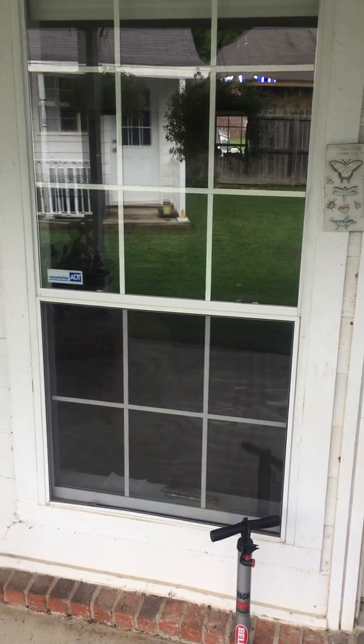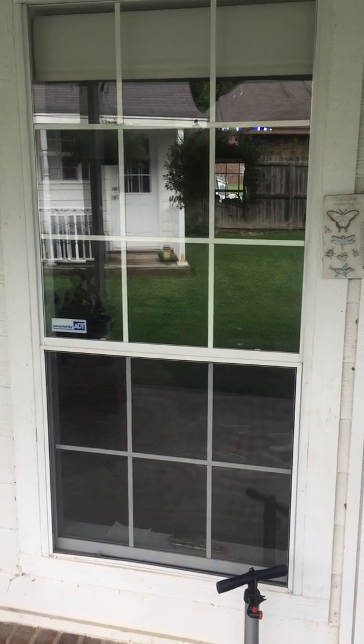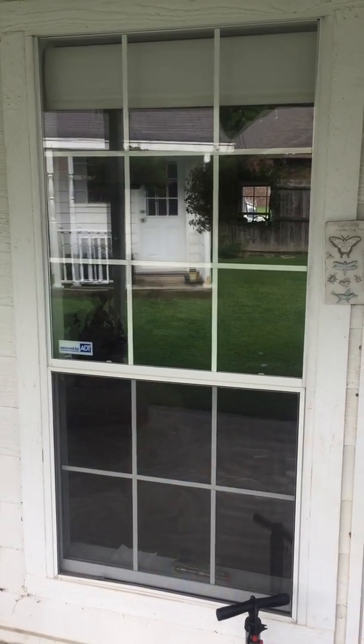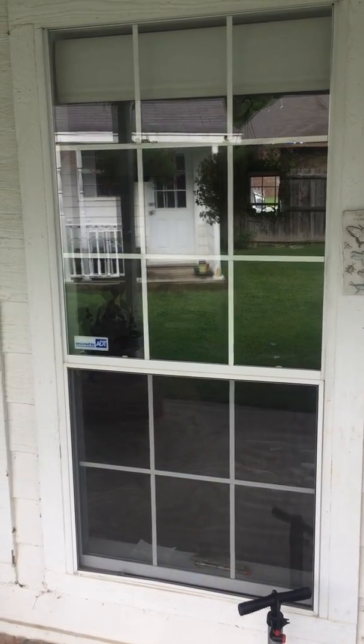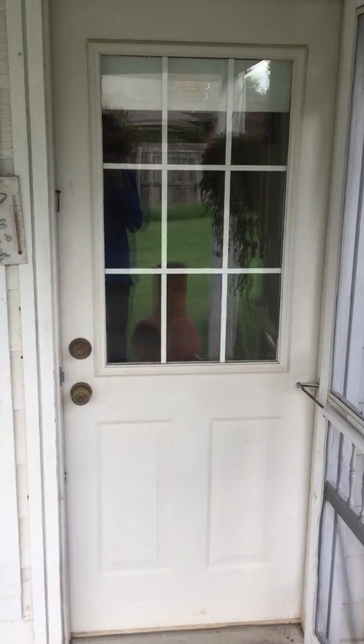It's a much faster and easier way of giving estimates rather than having to schedule a time to come out and take time out of your day and our day just to give you pricing. So let's pretend in this scenario this is your house and you're wanting to get the windows on your back porch cleaned.